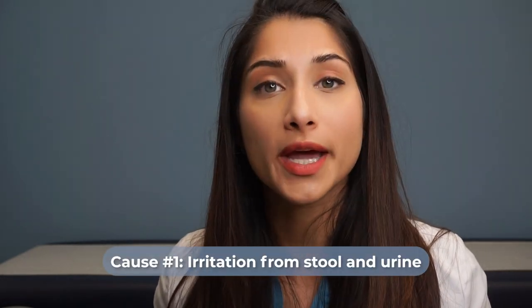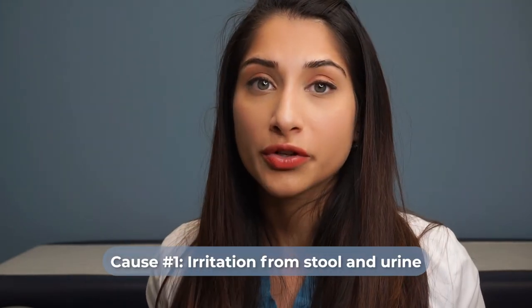One of the most common causes I frequently see is actually urine or stool. Prolonged contact with urine and stool can cause irritation of the baby's skin and even skin breakdown, because urine and stool both possess acidic qualities. Prolonged contact can cause irritation, so what you're going to want is to get an absorbent diaper that not only grabs hold of that urine or stool, but really wicks it away from being in contact with the skin.